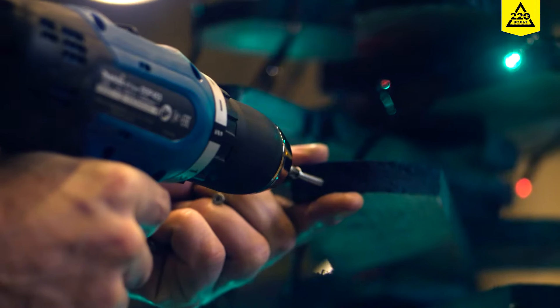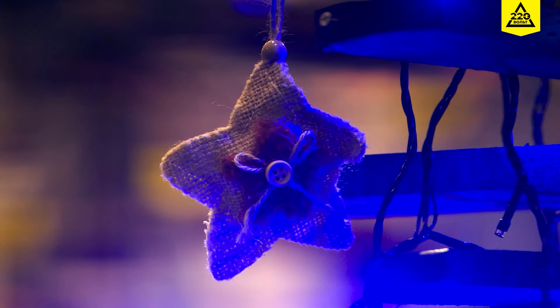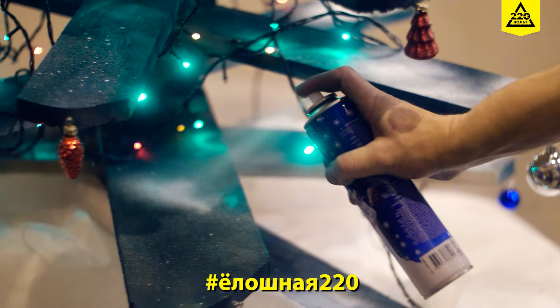Makita and 220V give a holiday! Show your tree and win the prize! You can see it on the website 220V.ru